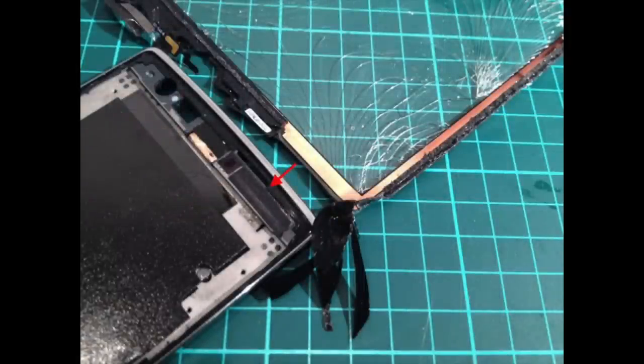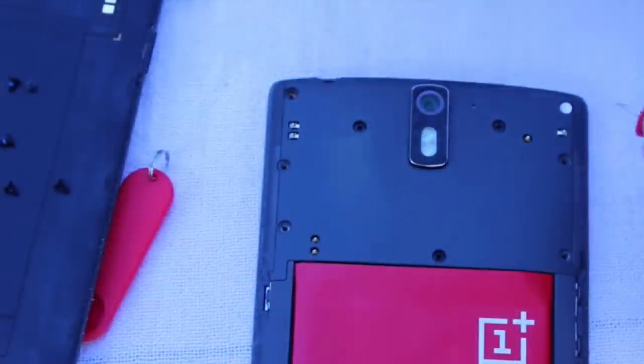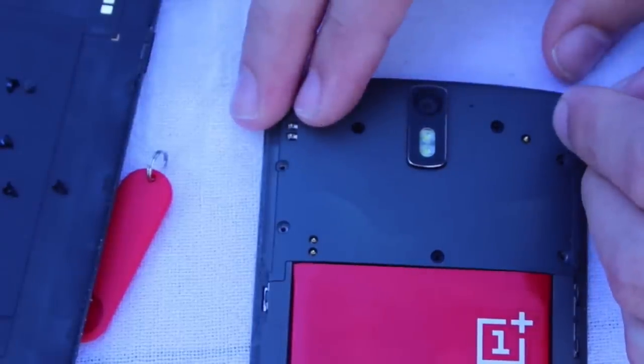However, this requires you to open up your device and even pry the screen up, which is very dangerous, as you could break the screen while doing this. That being said, you will also lose your warranty, so an RMA request won't be possible anymore.